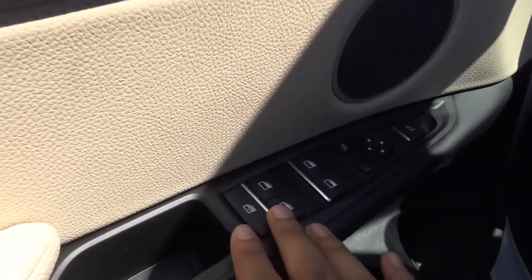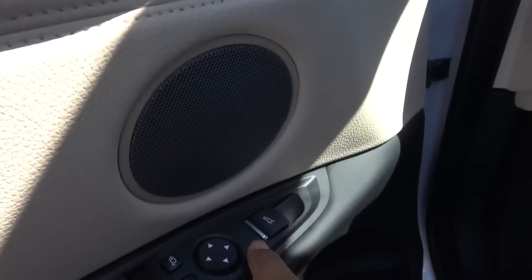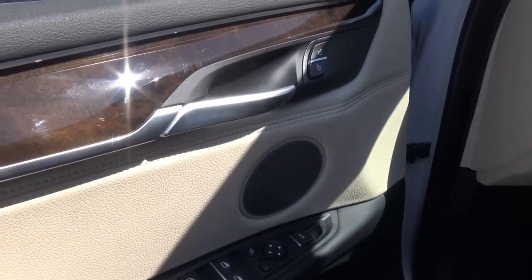All of your basic power necessities, of course — power windows, mirrors, and power door locks. The power tailgate button is also located right here, which is a pretty interesting spot.